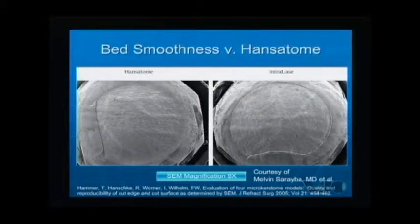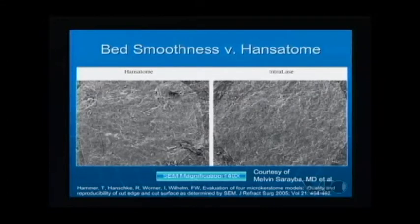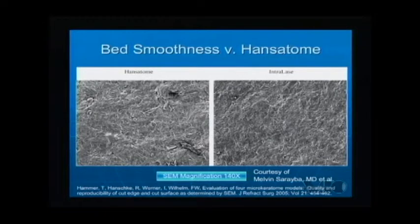Dr. Sarajeva and colleagues at IntraLase have shown with the 30 and 60 kHz platforms that we're getting smoother beds. There is an article in the literature showing that mass observers comparing the microkeratome versus the IntraLase found smoother beds with the IntraLase — observers picked the IntraLase over the handsatome in terms of smoothness. That smoothness translates into a more uniform flap, a better bed for custom treatments, and hence better outcomes.